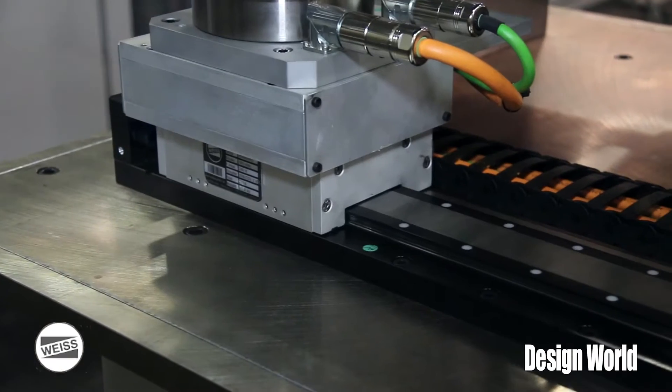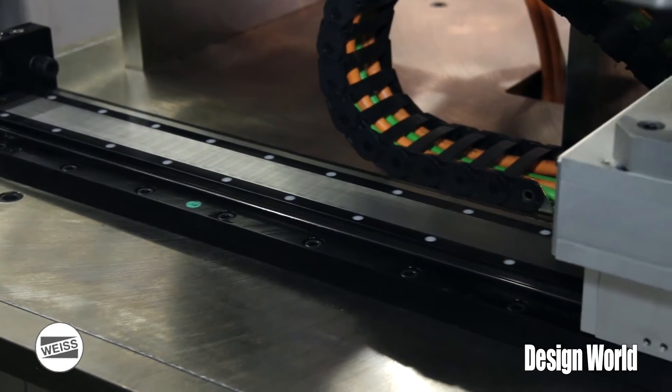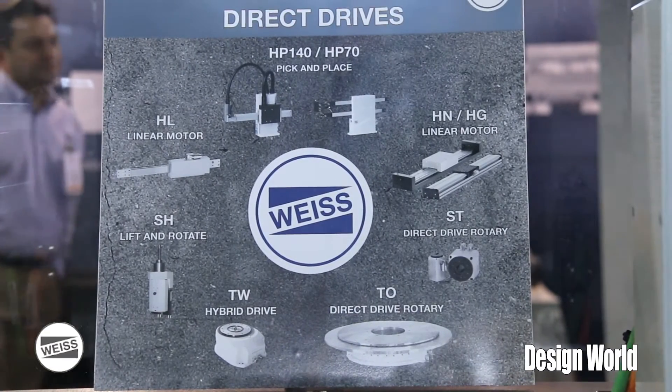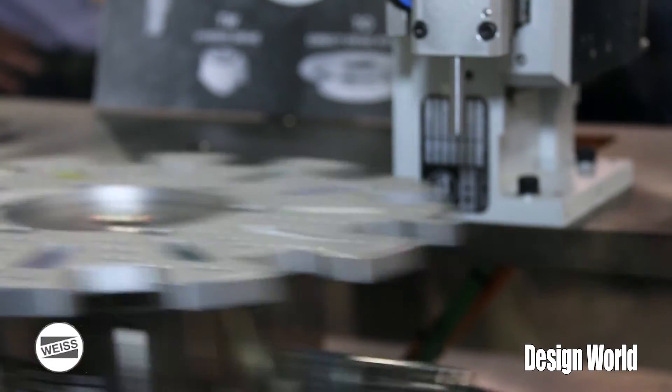single axes units which you can see down here, multiple axes pick and place, high speed, high acceleration, high accuracy products used for a lot of medical applications, small parts assembly, packaging, automotive — everything across the board.